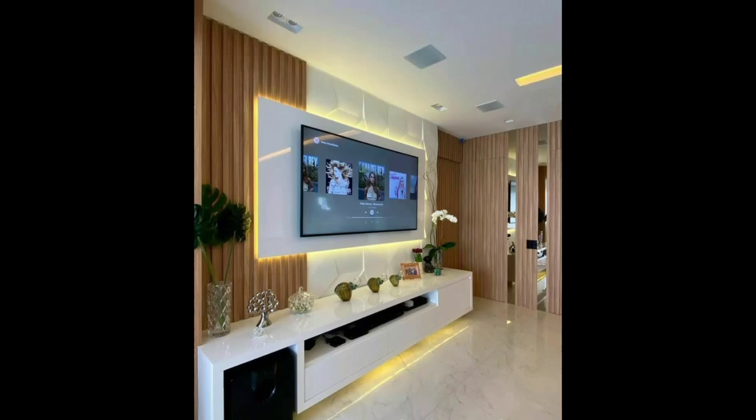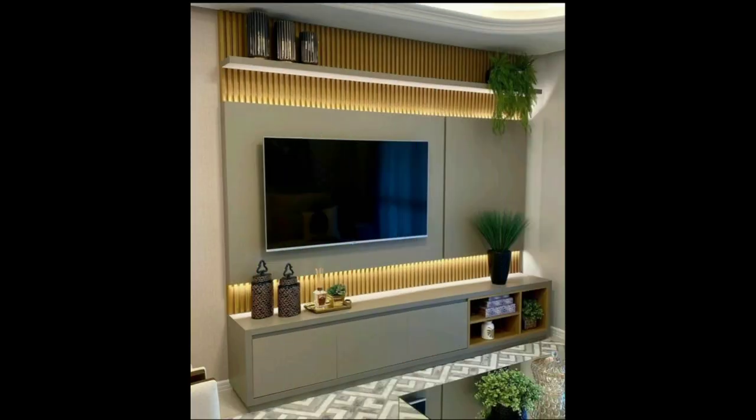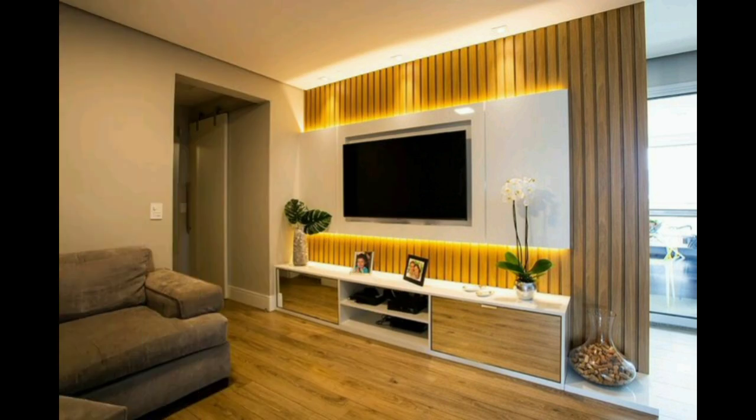Hello everyone, welcome back to my channel Royal Interior World. In today's video, I am going to share with you wooden TV division design ideas for your main hall, living room, drawing room, or bedroom.